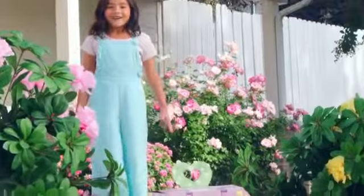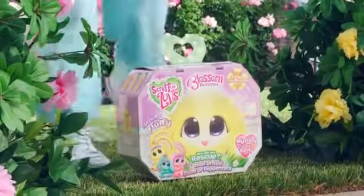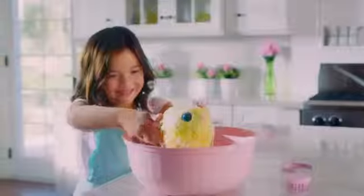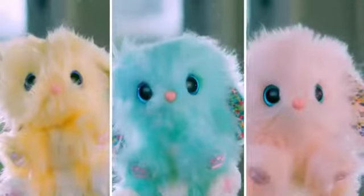Scruffaloves Blossom Bunnies! There are new Scruffaloves waiting to be rescued. Which limited edition bunny will you find? Transform them from scruffy to fluffy. Wash, dry, and reveal their true beauty.